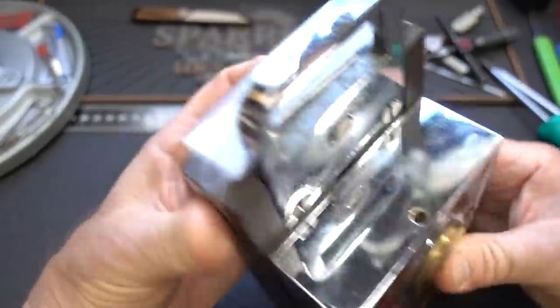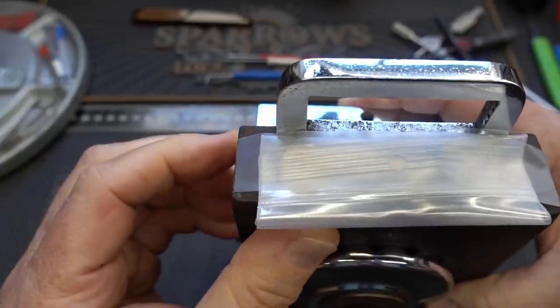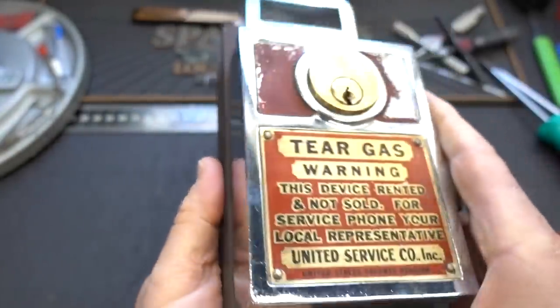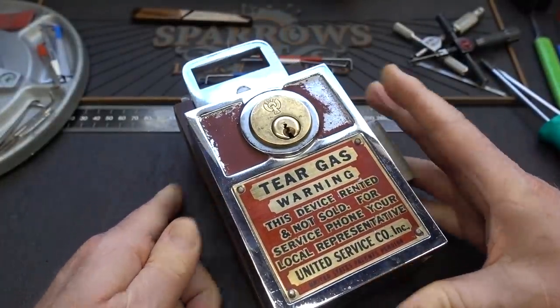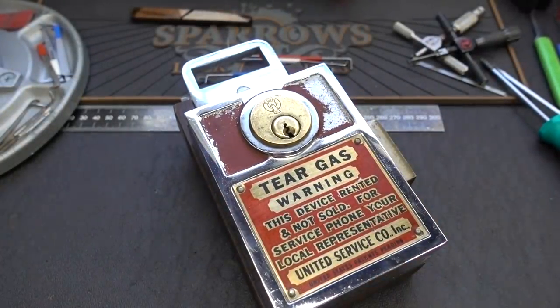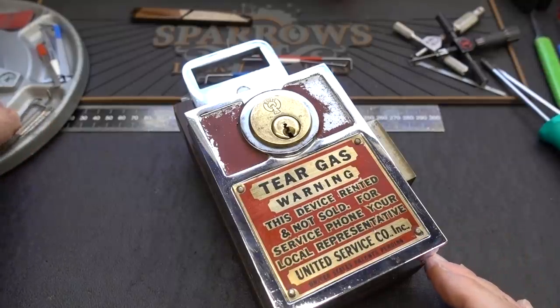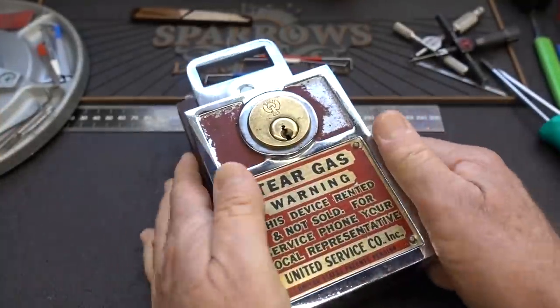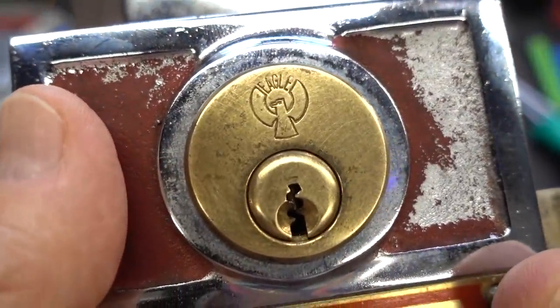It is locked. I do have keys for this — I can feel them through this tape on the top — but hopefully we don't need no stinking keys, and hopefully we don't need a gas mask. Let's try to get this guy picked. If you take a look at the keyway, it's our old friend Eagle Lock on both sides, identical.